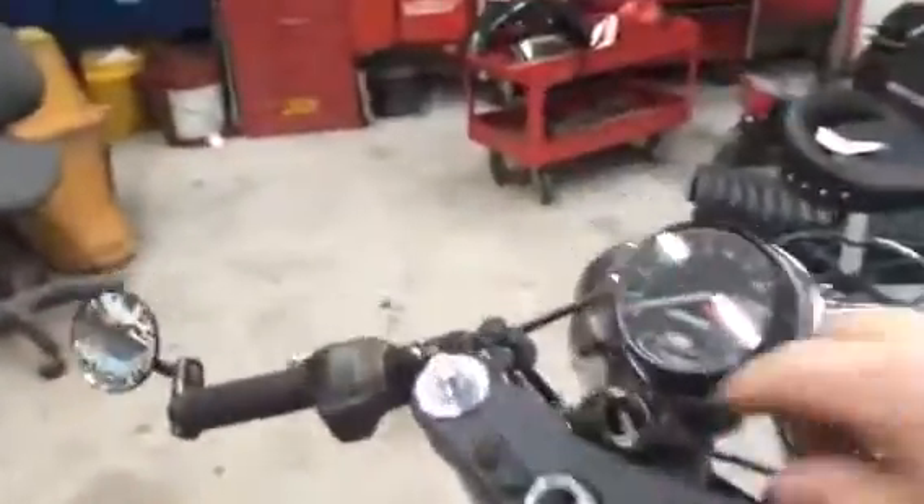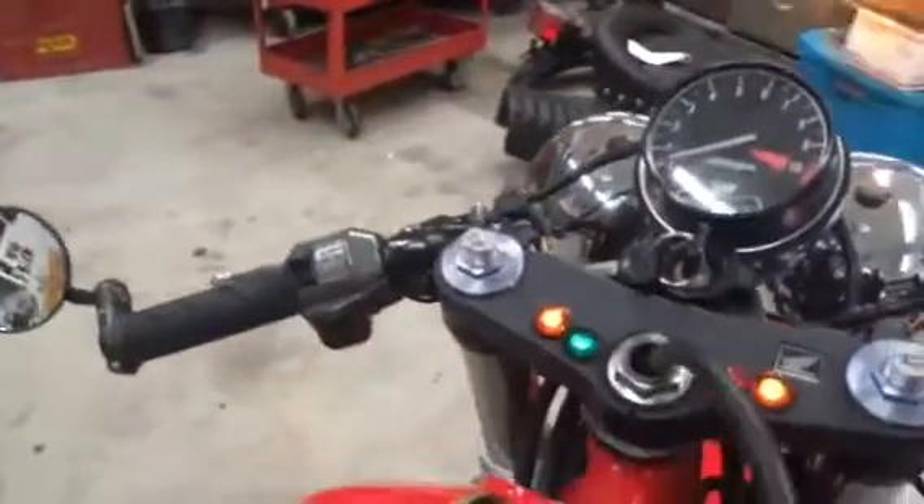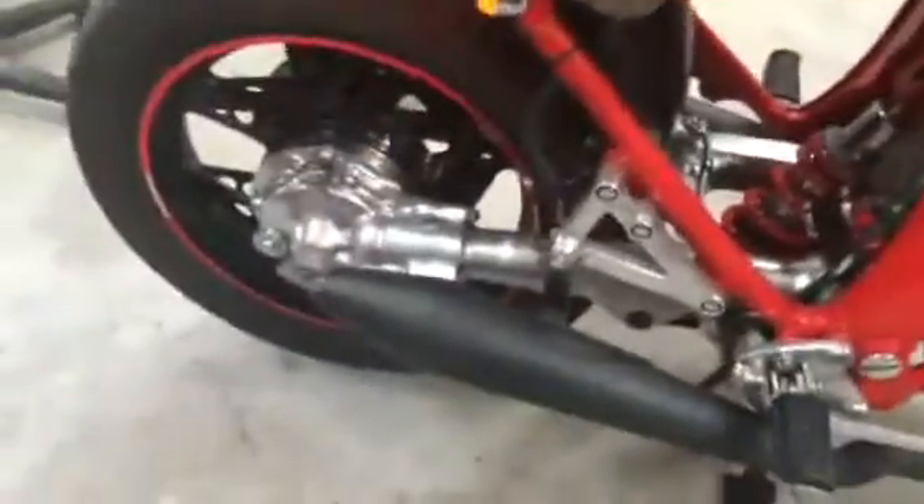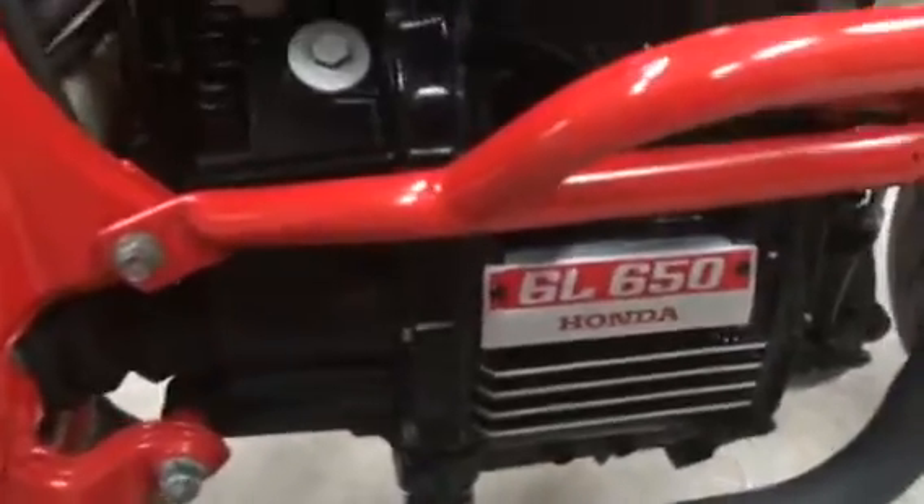We'll go ahead and fire it up here. Very nice sound. Very solid. Clean engine — doesn't make any strange noises, doesn't leak anything.